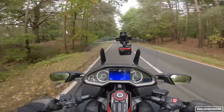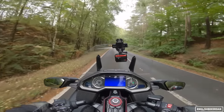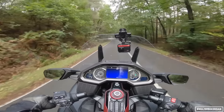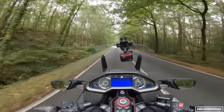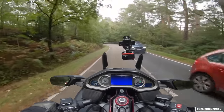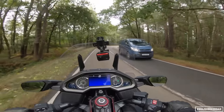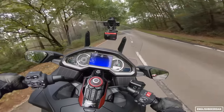Heated grips are standard, though there's no heated seat, which is a bit of an odd choice considering the touring focus of this bike. It's got panniers built in, and the other version — the non-B version — has a massive top box, so big it's really more like a trunk. Taking a passenger on this would of course be a breeze — I doubt you'd even feel them on the back.